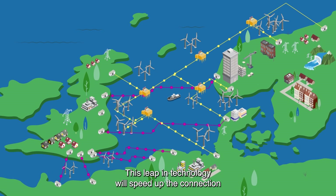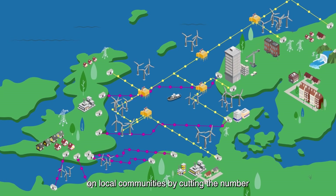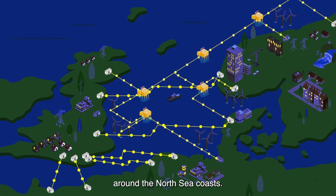This leap in technology will speed up the connection of offshore wind and mitigate the impact on local communities by cutting the number of connection points and onshore infrastructure around North Sea coasts.